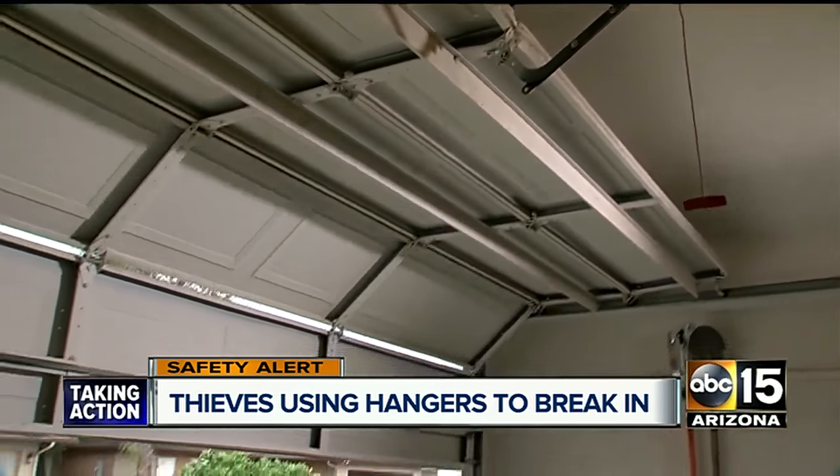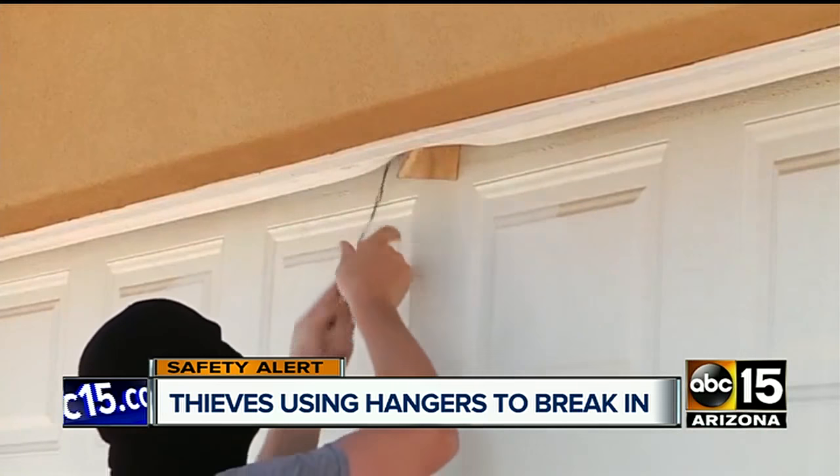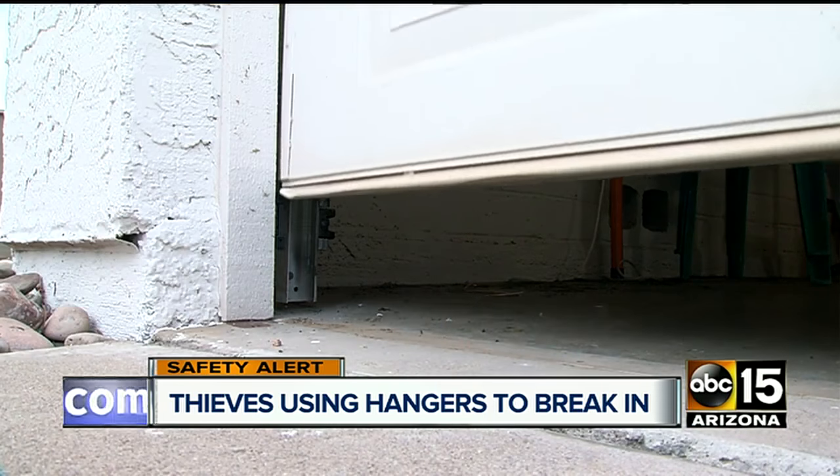Bottom line: don't trust your garage door to keep crooks out on its own. I'm Jason Valentine, ABC 15 Arizona.